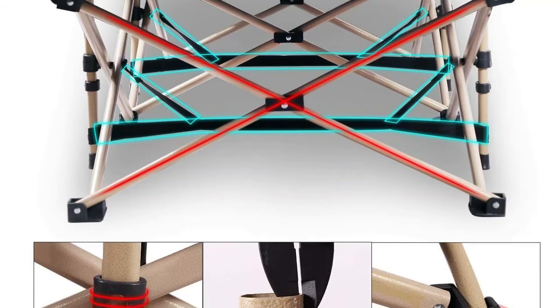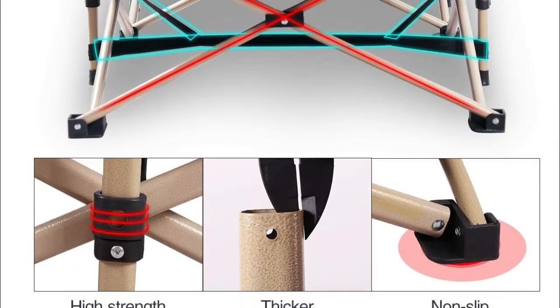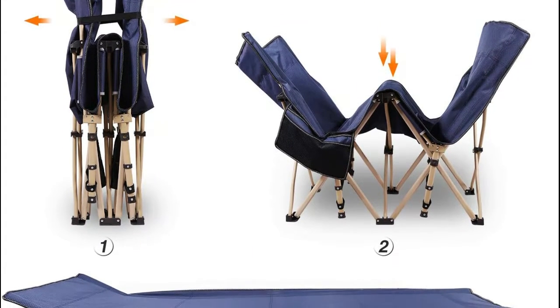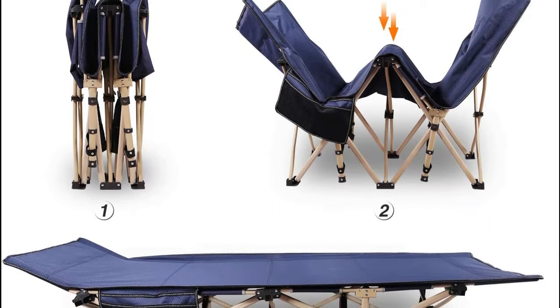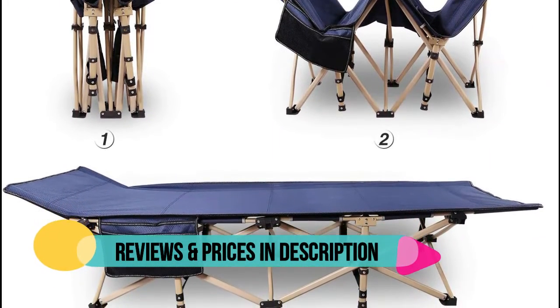Finished with updated and thicker elliptical shape tubes on the cot legs, adding the best stability and carrying capacity. No assembly required — the sleeping cot for adults can be easily installed or folded up into the included storage bag within 10 seconds.